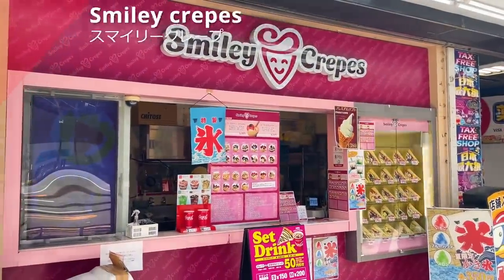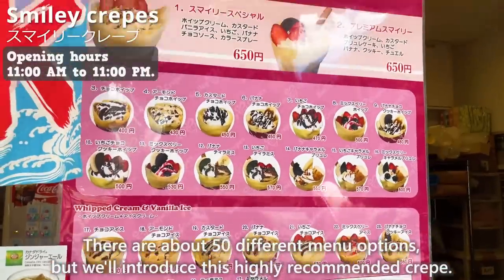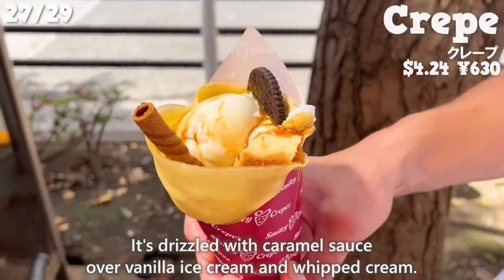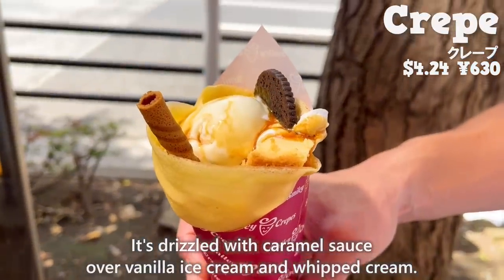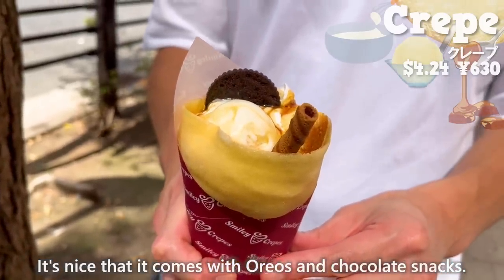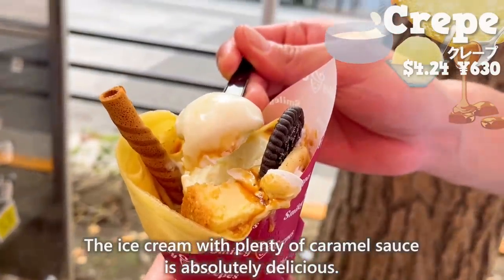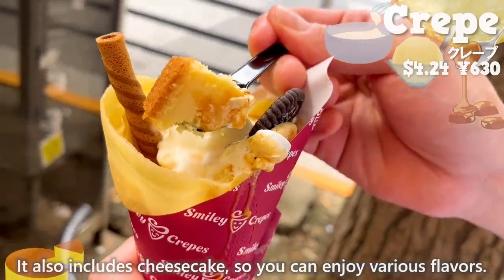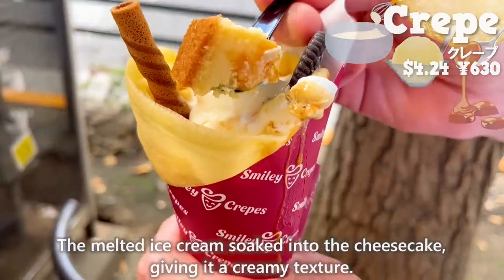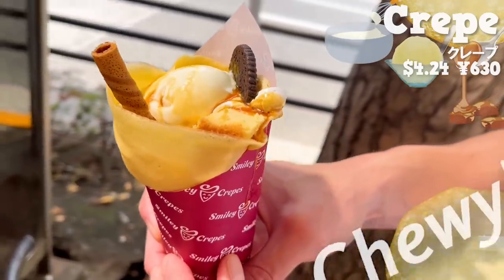Next up is Smiley Crepes. There are about 50 different menu options. We'll introduce this highly recommended crepe — drizzled with caramel sauce over vanilla ice cream and whipped cream, and it comes with Oreos and chocolate snacks. The ice cream with plenty of caramel sauce is absolutely delicious. It also includes cheesecake, so you can enjoy various flavors. The crepe batter has a nice chewy texture.